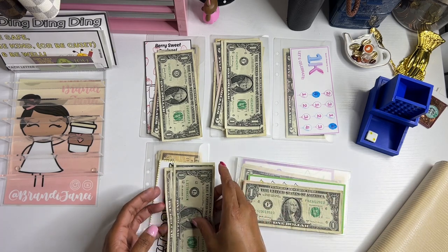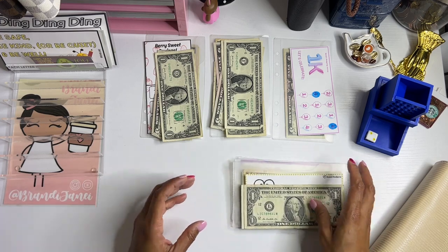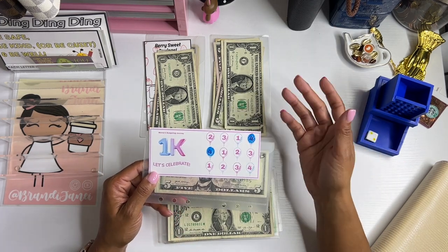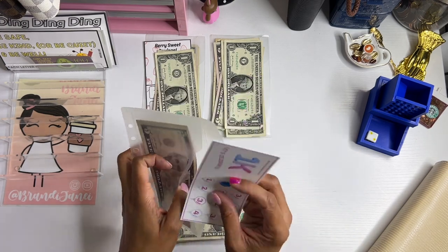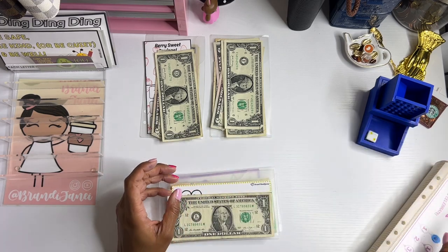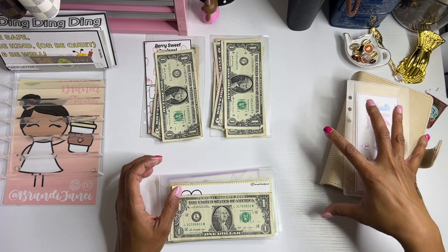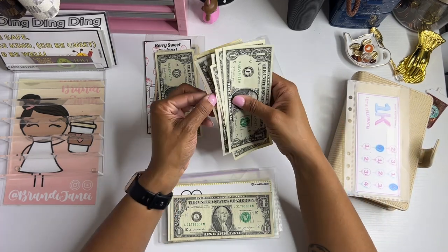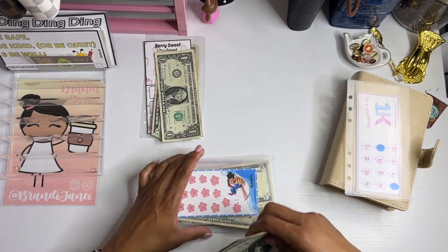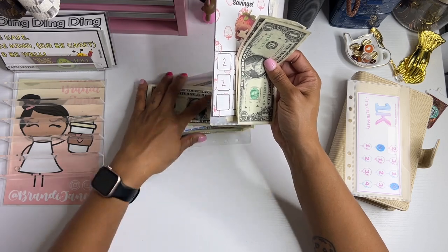In the number 4 spot, we have this challenge from Jessie Budgets. In the number 3 spot, we have this one from Mandy's Budgeting Journey that did not get any money today, so we can go ahead and put that one away. Sorry, Mandy. In the number 2 spot, we have this beautiful challenge from my friend Glow over at Glow Budgets. And this challenge is from my shop in the number 1 spot.